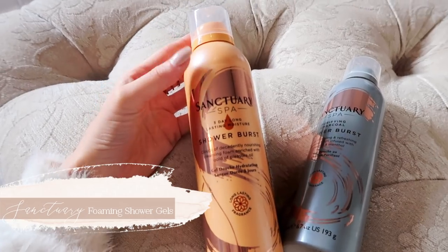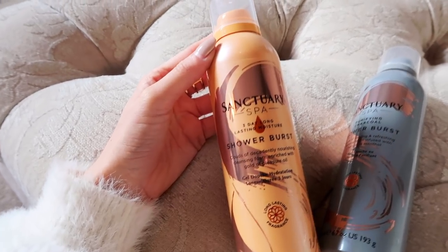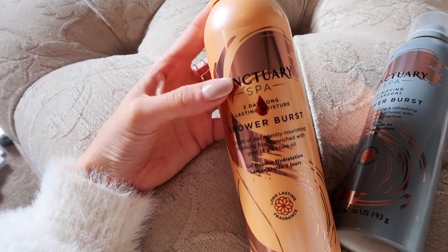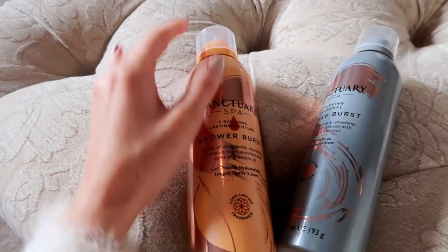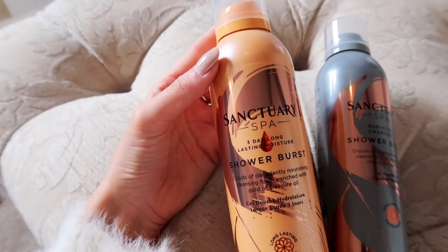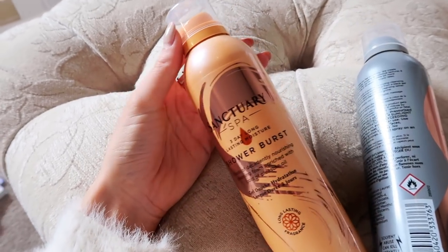Then we have two new launches from Sanctuary Spa — these are foaming shower gels and I absolutely love foaming shower gels. This time of year they're particularly good if you're coming in from the cold into central heating and your skin's a bit stressed. This one in particular I really like — it's got almond oil and potentially sunflower oil in there, and it promises three-day long-lasting moisture. These are seven pounds, which is fairly pricey for the brand, but you only need a tiny bit of foam, it lasts a long time, and it's great for shaving. Available from Boots.